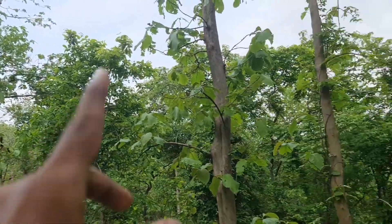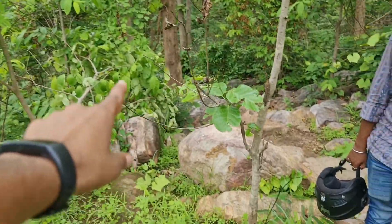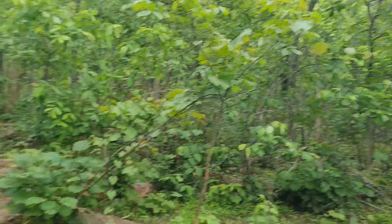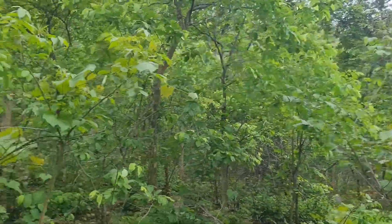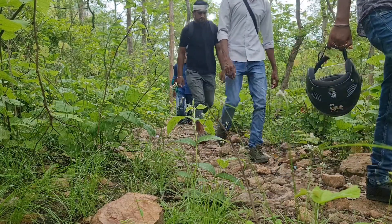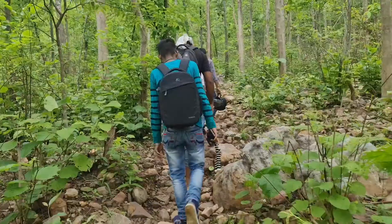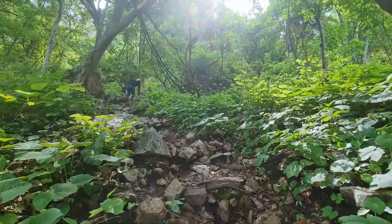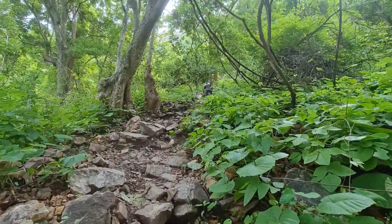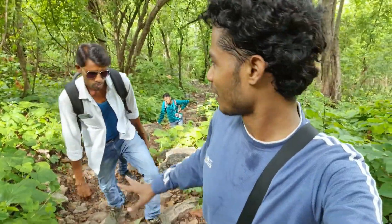यहाँ पर रास्ता कुछ ऐसा है — you can see here, on this road we will go up. Above 1.5 km is high. You can see the road on the mountain and there is a lot of stuff to see. Now we have all our things packed tight and we are running on the mountain. After going up, we will rest.